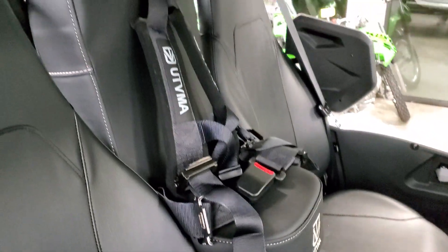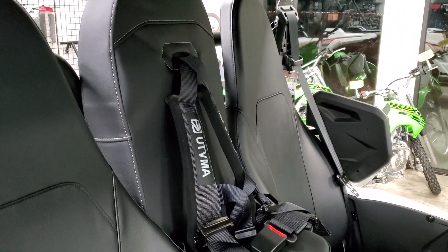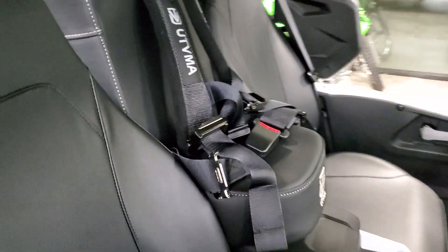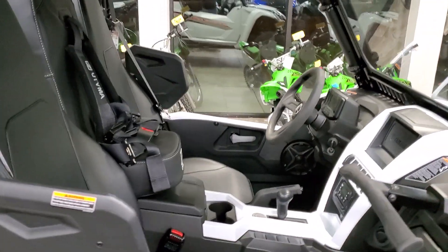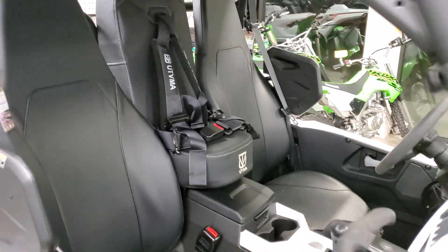The UTV MA bump seat does come with all the bracketry, the four-point harness, and everything you need to mount the seat up. What do you guys think of that? Post up your questions below and we'll be sure to get them answered.